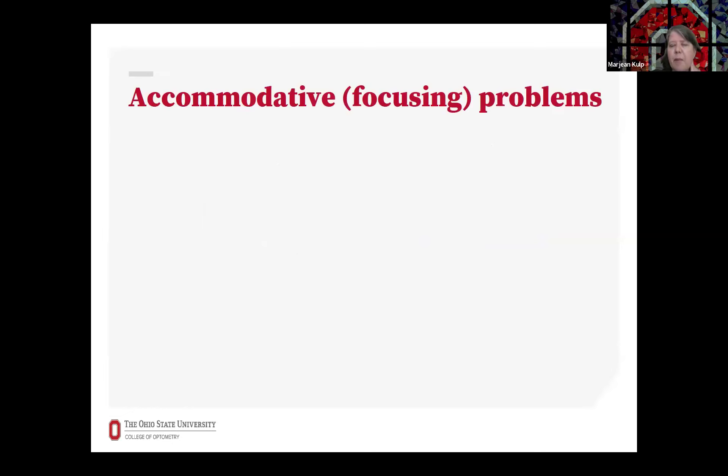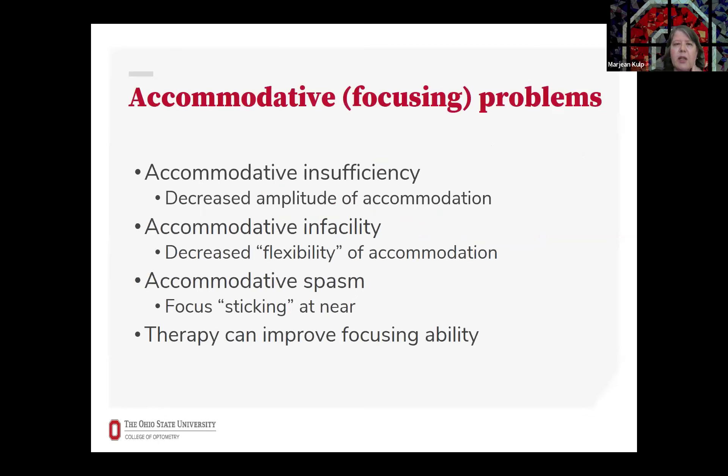Common focusing problems in children can include insufficient accommodative ability, decreased flexibility of accommodation, or focus that sticks up close. Therapy has been shown to be able to improve these focusing abilities in children.